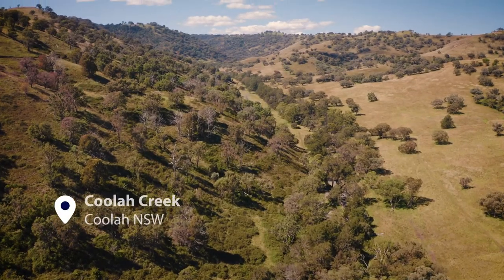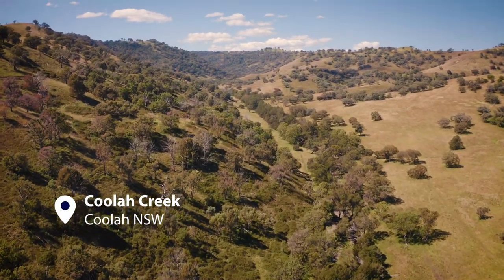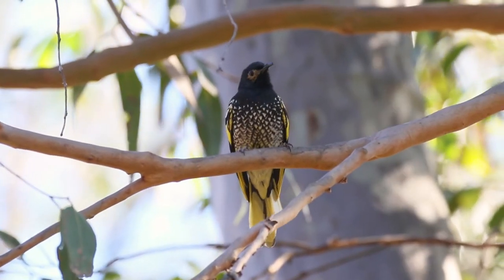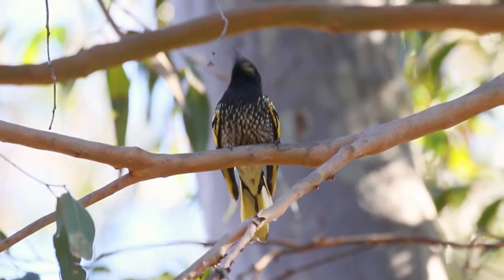Today we're here at Will and Jilly Arnott's place at Coola Creek, just to the east of Coola. We're in a project site for the critically endangered Regent Honeyeater — critically endangered at both a state and national level. There are approximately between 350 and 450 birds left in the wild. This is a really important project that Central West Local Land Services are running in conjunction, funded by the National Land Care Program.